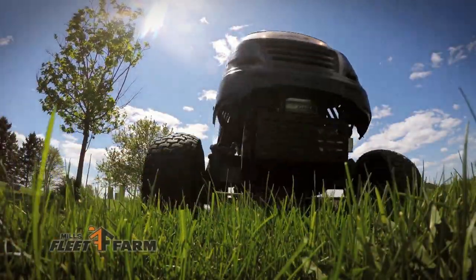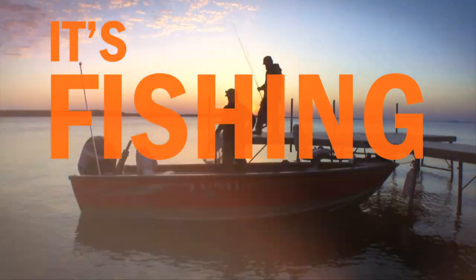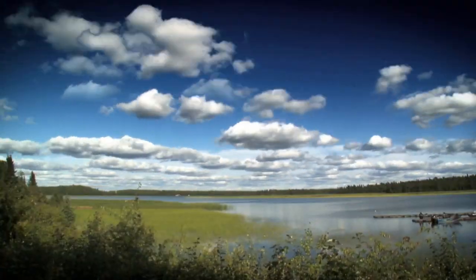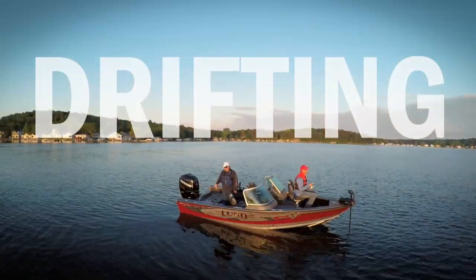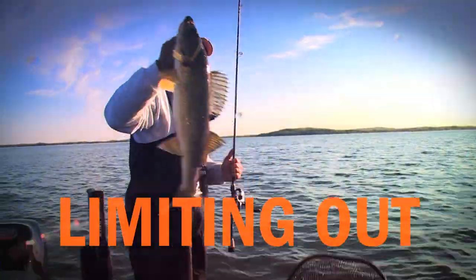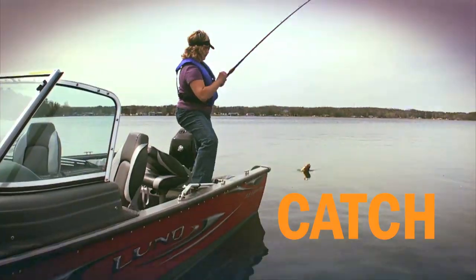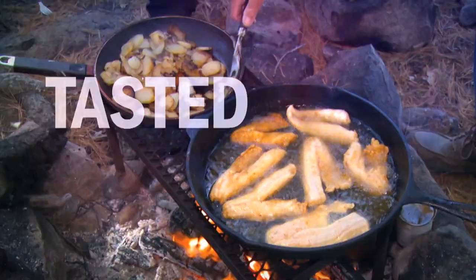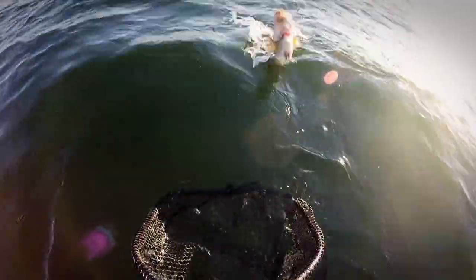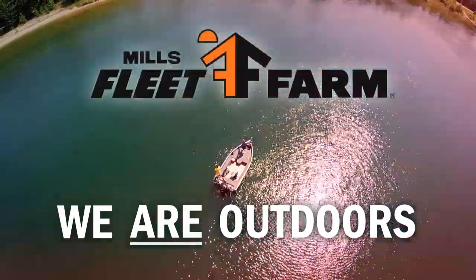You have a choice: turf or surf. It's fishing season — welcome to the outdoors. We're baiting, casting, drifting, and limiting out. The outdoors never felt so good. Catch, release, and keepers — the outdoors never tasted so good. It's fishing season. We are outdoors. Mills Fleet Farm.